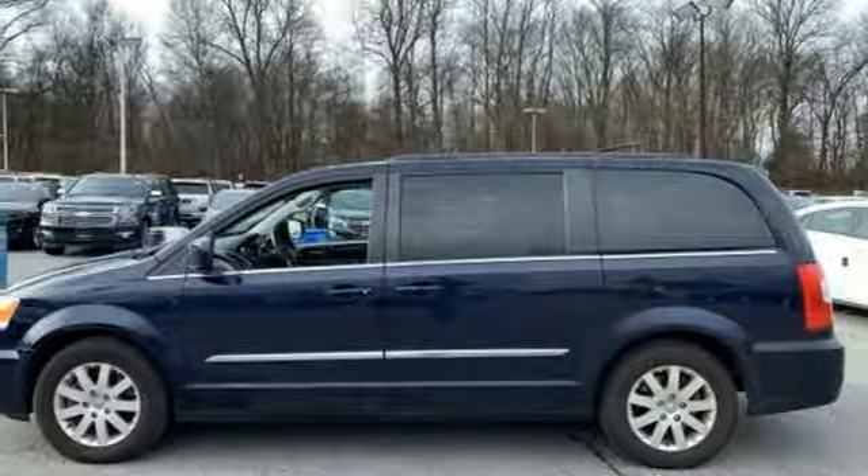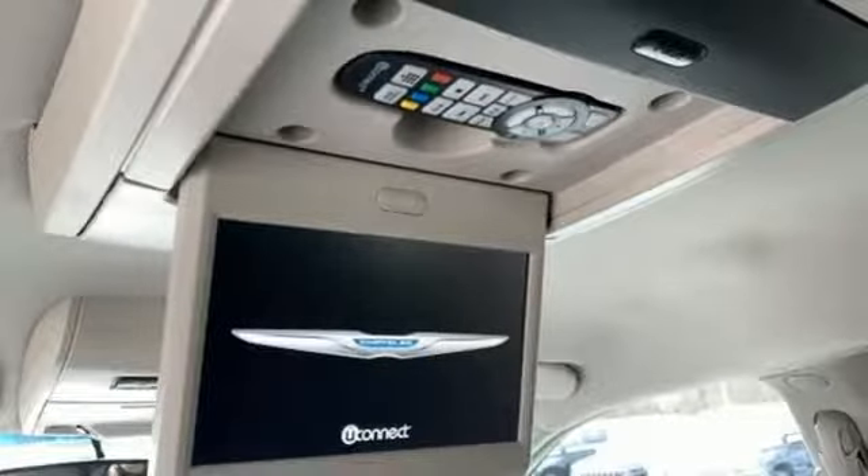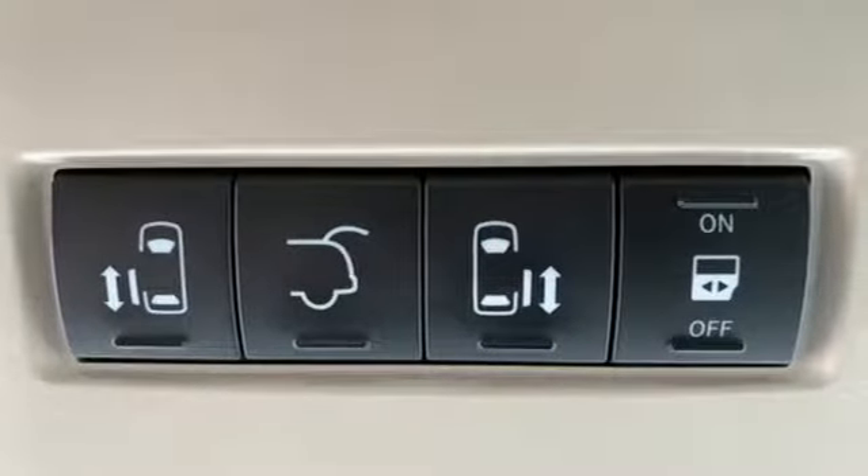Leather bucket seats, multi-speed automatic transmission, aluminum wheels, gas pressurized shocks, and Bluetooth wireless audio streaming.